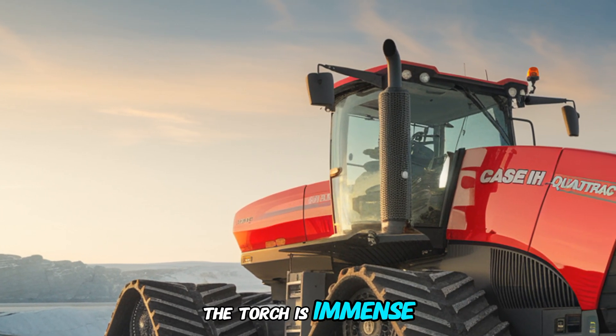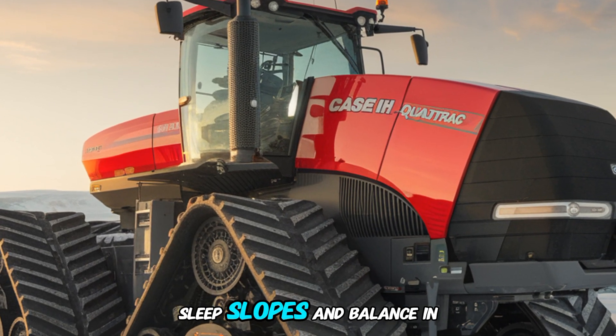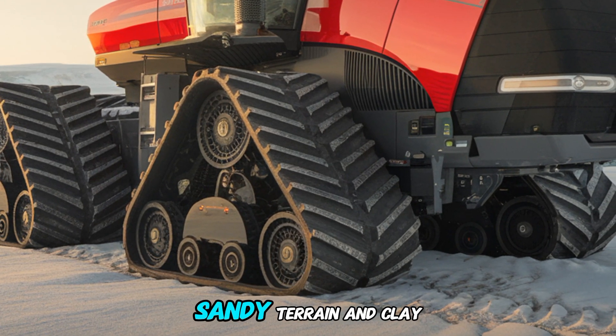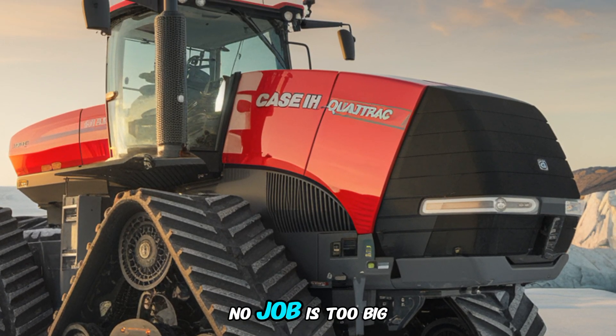The torque is immense, ensuring it can handle even the toughest soil conditions or steep slopes without losing performance. Whether you're working in wet fields, sandy terrain, or clay-heavy soil, this tractor's power ensures no job is too big.